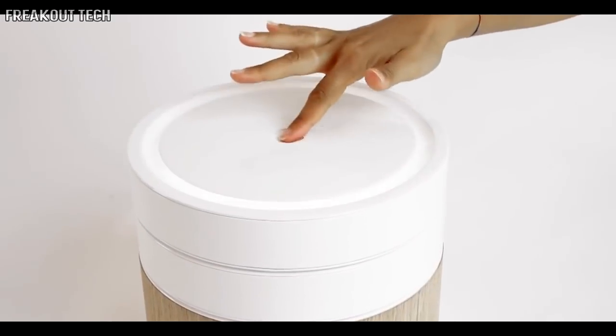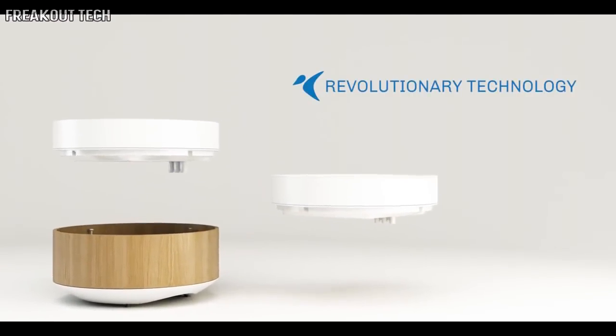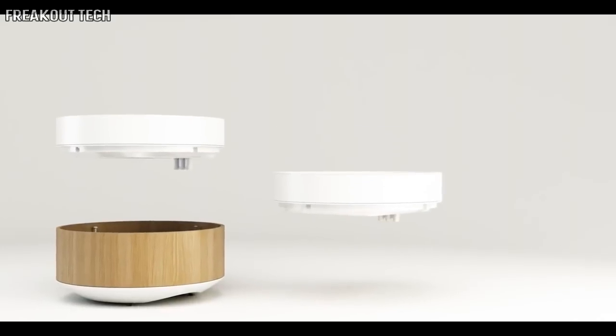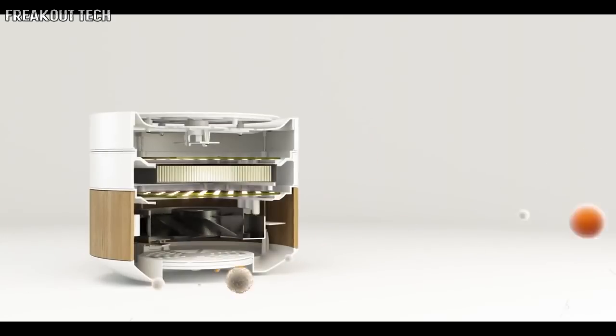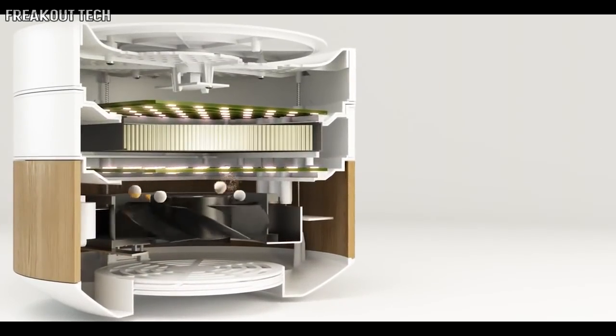The patented nanotech ceramic element is the heart of this revolutionary technology. Its trademark process irreversibly binds the active nanoparticles to the filter's structure, guaranteeing virtually endless durability and inexpensive maintenance. The filters always stay active — just a quick rinse under running water and they're as good as new.